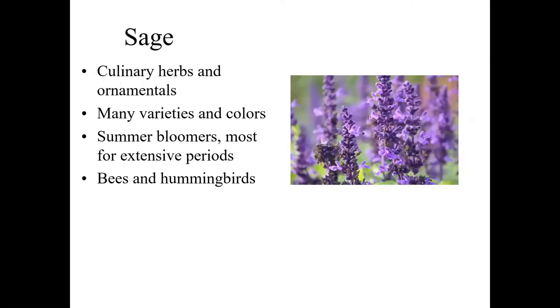The sage family is a big family, and almost everything in those traditional Mediterranean herbs — thymes, sages, germander — are major pollinator plants. The sage group in particular, the ornamental salvias rather than the culinary ones, typically bloom in a critical period — July through August and September — for a very long and extensive bloom period. Bees are the dominant pollinator on sage family and you'll see constant bee populations on them during the season. Hummingbirds will also feed on them pretty extensively.